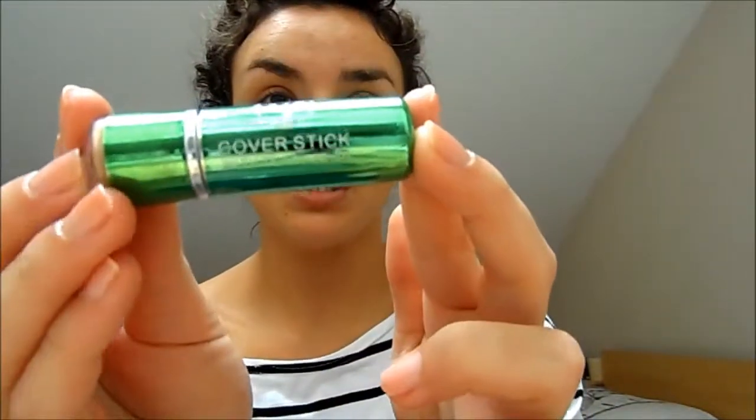I'm happy with how all my foundation looks. Now I'm going to do a little bit of spot concealing. I'm using the W7 Cover Stick with Tea Tree Oil — it looks like this. I like to get a little bit on my finger and warm it up, then use it on areas where I've got a little bit of scarring or any kind of visible blemishes.